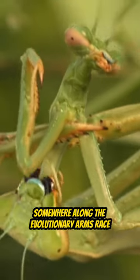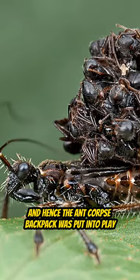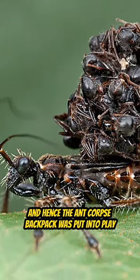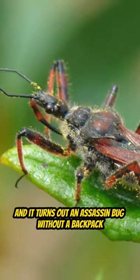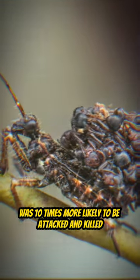Somewhere along the evolutionary arms race, the assassin bug figured it could use that despair as protection, and hence the ant corpse backpack was put into play. Scientists tested out their strategy, and it turns out an assassin bug without a backpack was 10 times more likely to be attacked and killed.